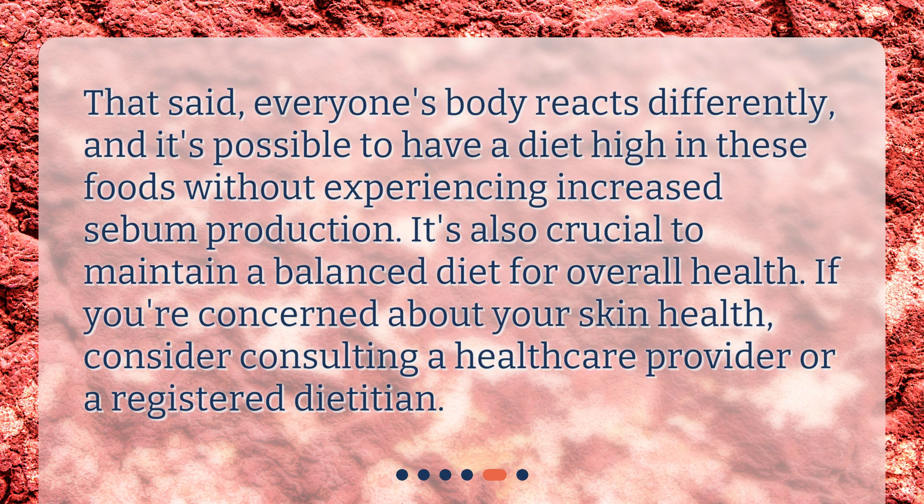That said, everyone's body reacts differently, and it's possible to have a diet high in these foods without experiencing increased sebum production. It's also crucial to maintain a balanced diet for overall health. If you're concerned about your skin health, consider consulting a healthcare provider or a registered dietitian.